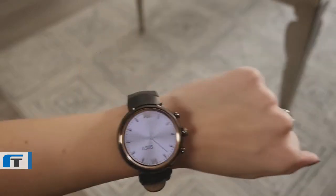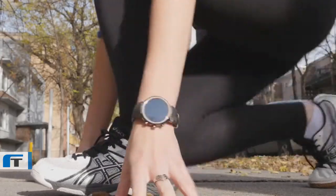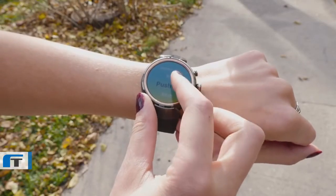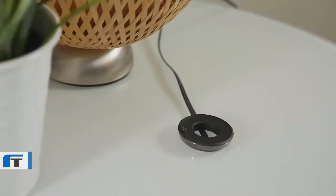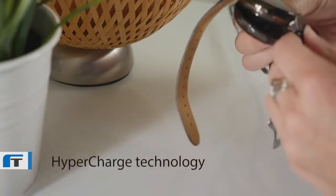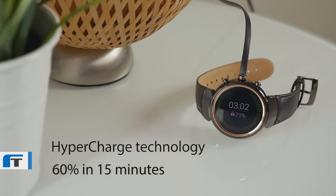Dive into the ZenWatch Manager app to make fine adjustments. Have an active lifestyle? The ZenWatch 3 can keep up. You can monitor your exercise with the revamped ZenFit app. It's water resistant, and there are rubber sport straps available. The ZenWatch 3 is particularly clever about charging — the brand new hypercharge system can top up to 60% in only 15 minutes. With the optional battery pack, you can get an extra 40% charge.